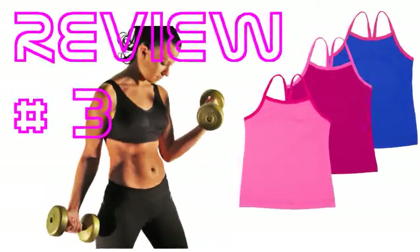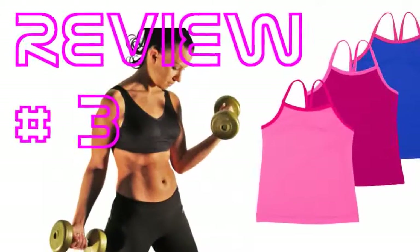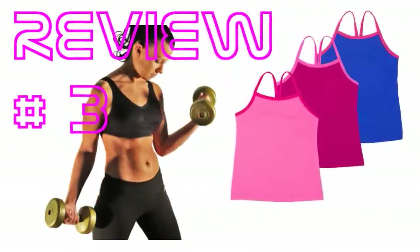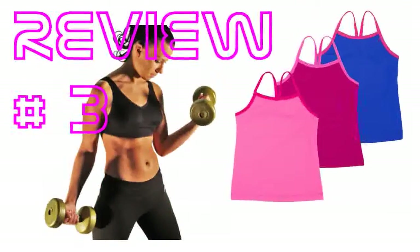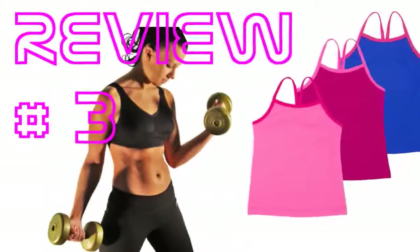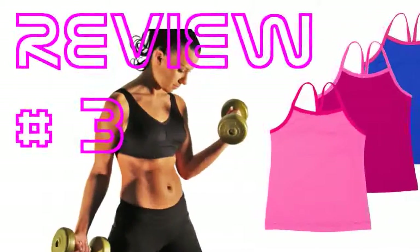Very soft, but were too small for my 10 year old. It would be great to see these in larger sizes for older kids, including a supportive shelf bra. I would also like to be able to buy them individually instead of 3 at a time.